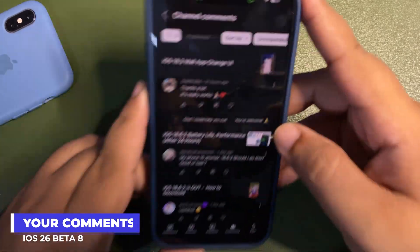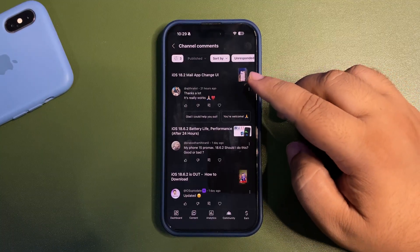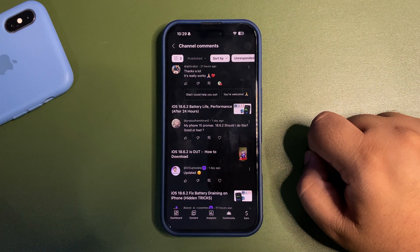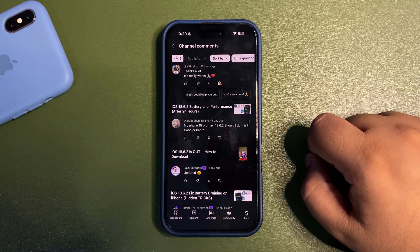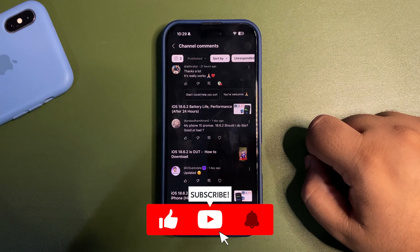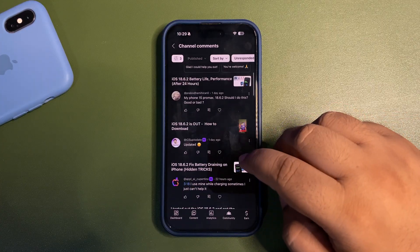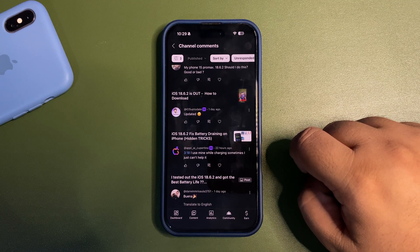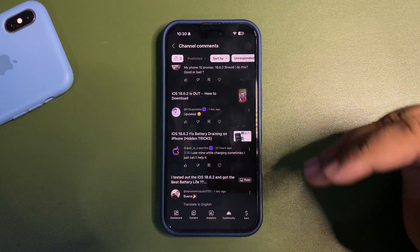Without any further delay, let's dive into YouTube Studio and see what you guys have been asking. Someone mentioned the iOS 18.2 Mail app UI change — great, glad it worked. Regarding iPhone 15 Pro Max on 18.6.2 — should you install it? 18.6.2 is a decent update, it's a public release not a beta, so you can definitely install it. Also 18.6.1 was a very important update, so yes you should install 18.6.2.